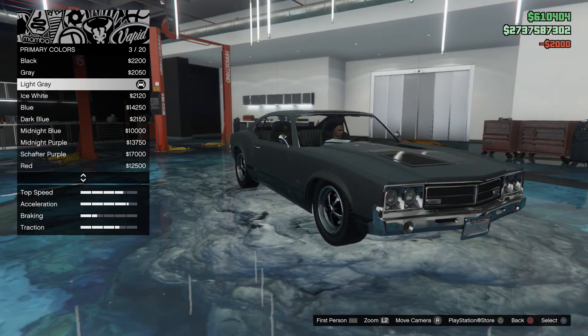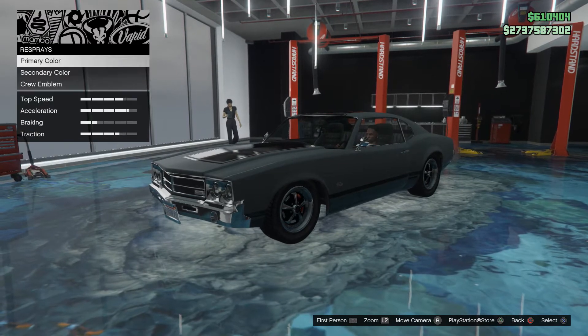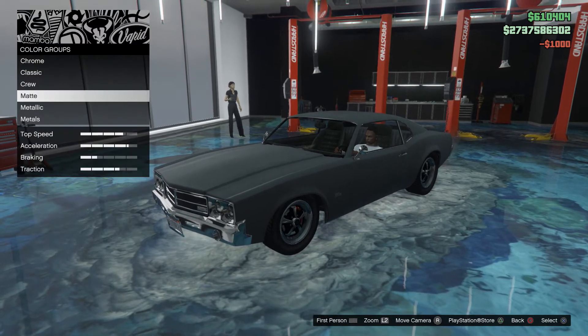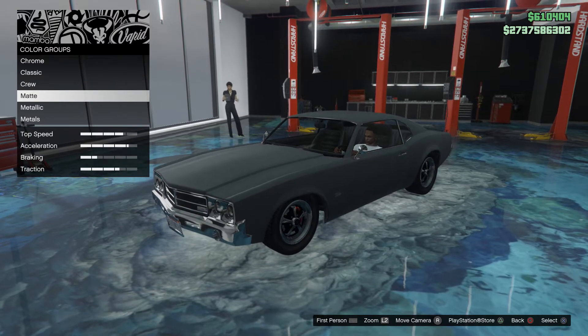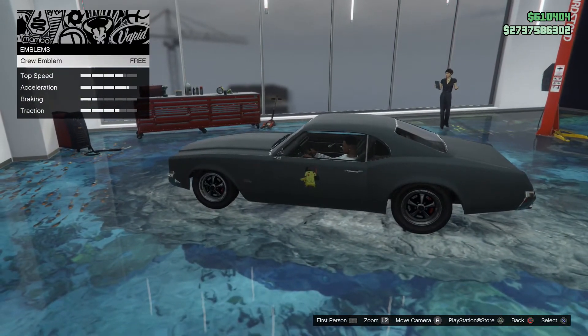Hopefully you guys enjoy — please subscribe for more. If you liked this car build, give it a like and share it with your family and friends. That would be insane — it gets the views out and helps me grow a lot. So hopefully you guys enjoyed, please subscribe, and see you in the next video. Bye!